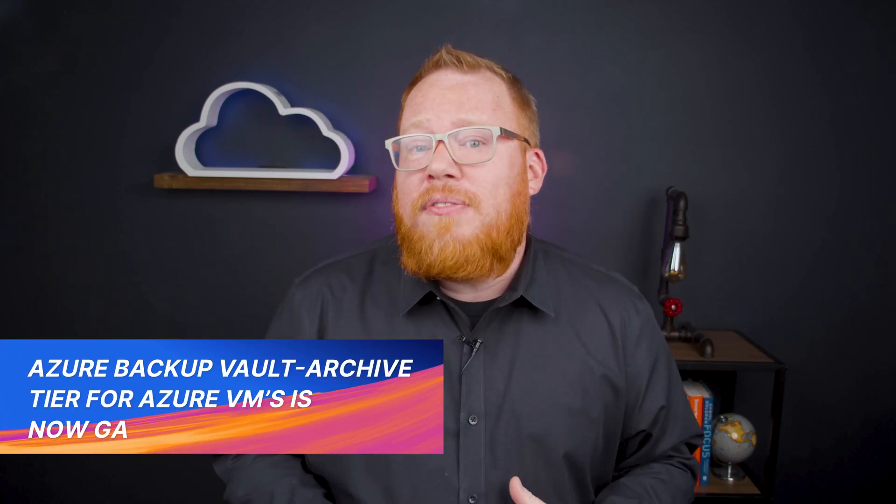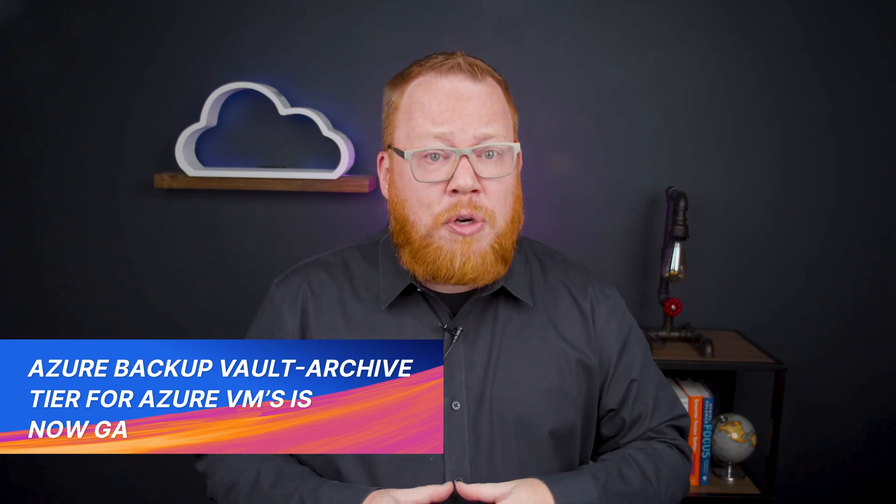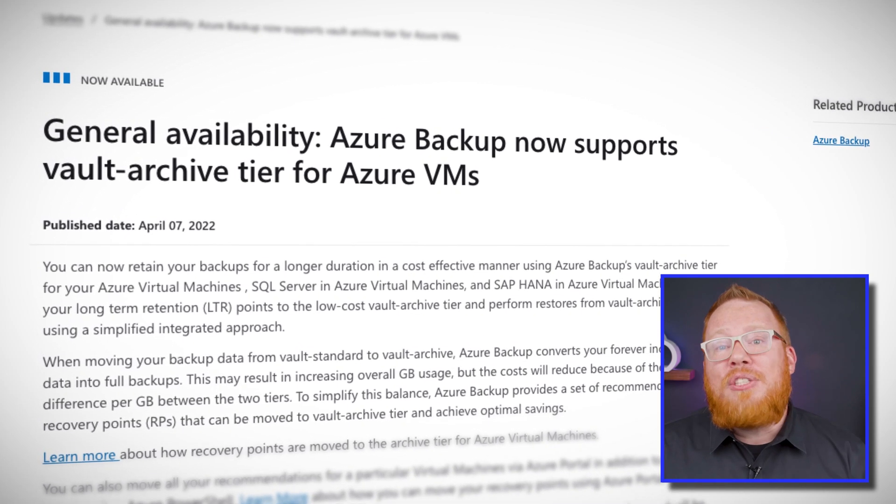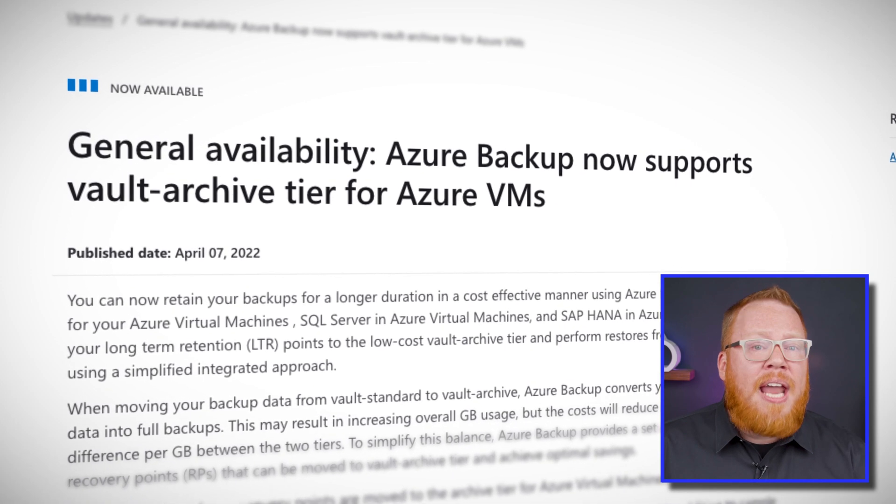Next up, you now have a new option that you can leverage for backing up your production VMs, and that is the Vault Archive tier with Azure Backup. While this has been in preview, this is now generally available in a handful of regions. This means you can take those backups and put them in a lower cost tier with Azure Backup, and this release even supports SQL Server and SAP HANA with Azure Virtual Machines. In most situations, this will result in significant cost savings for your backups. Azure Backup will even recommend which recovery points should be moved to the Archive tier to optimize your savings. Check the link in the description for details on which regions are currently supported with this update.